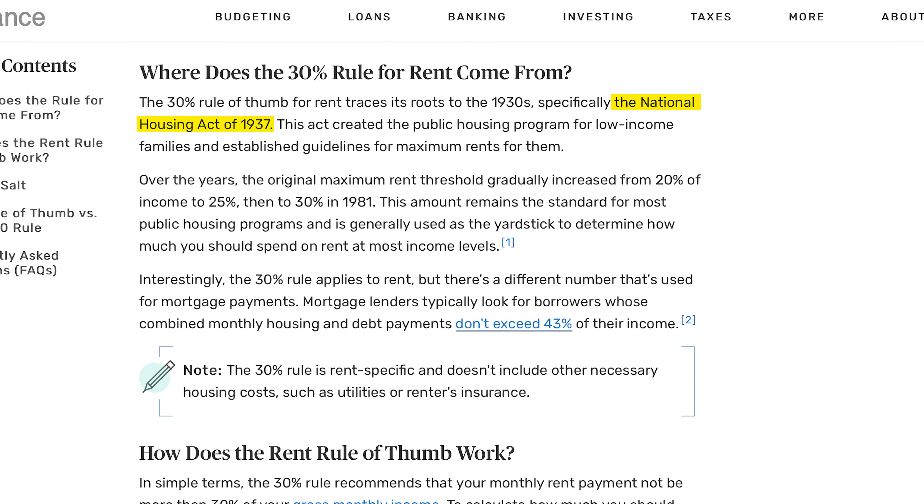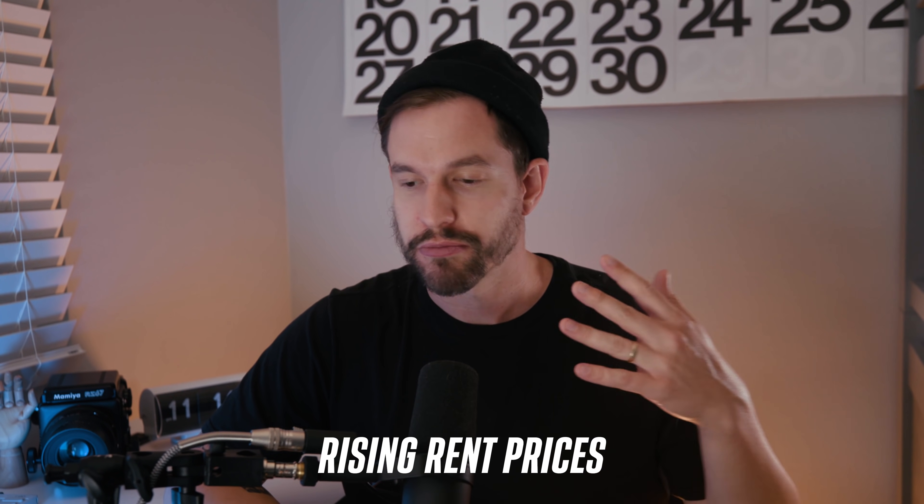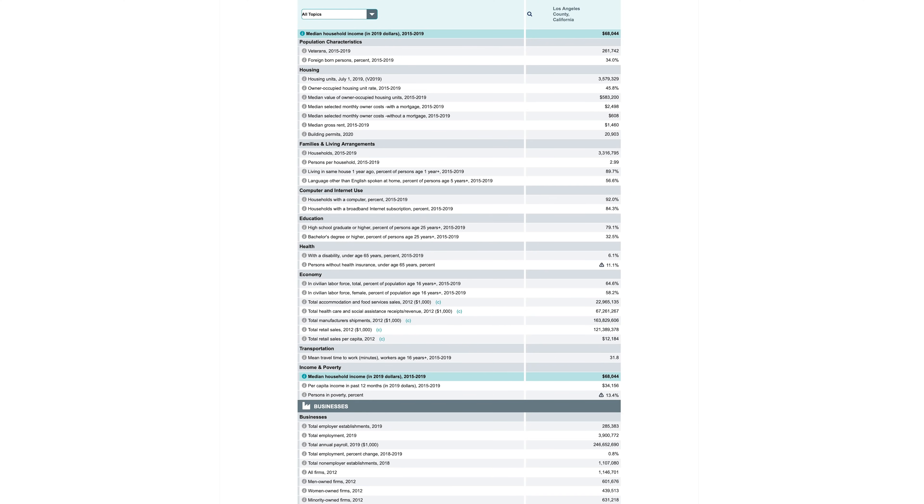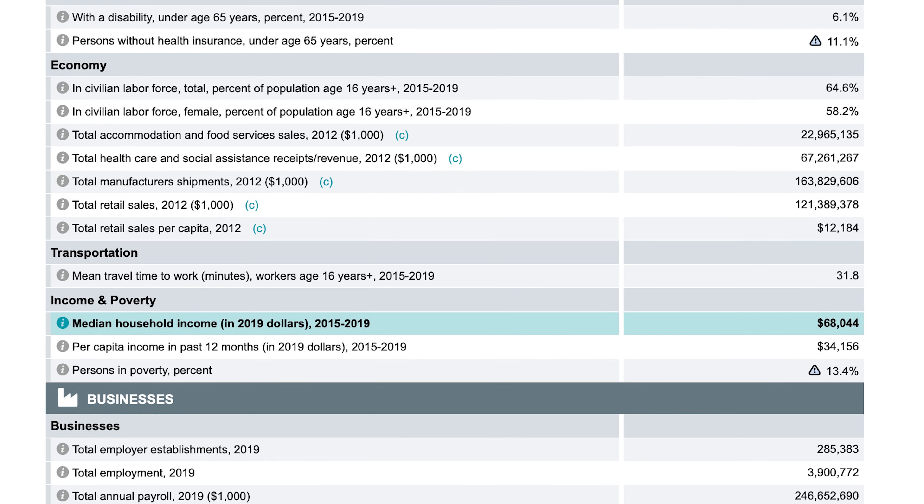The origins of this rule come from the National Housing Act of 1937, which created the public housing program for low-income families and established guidelines for maximum rents. From 1981 to present, that amount has been 30%. Now, here are some flaws with the rule: it doesn't account for inflation, income stagnation, or rising rent prices and area affordability. It also doesn't take into account any debt, your tax situation, or your financial goals. In areas where there's a greater disparity in rent versus salaries — like LA, where average rent is about $2,500 per month — you'd need to earn about $100,000 per year to hit the 30% rule, but the median household income is $68,000. Ideally, you'd have a roommate to help cover costs. Despite the flaws, this rule gives you a good starting point, and you can get a more accurate number by budgeting.